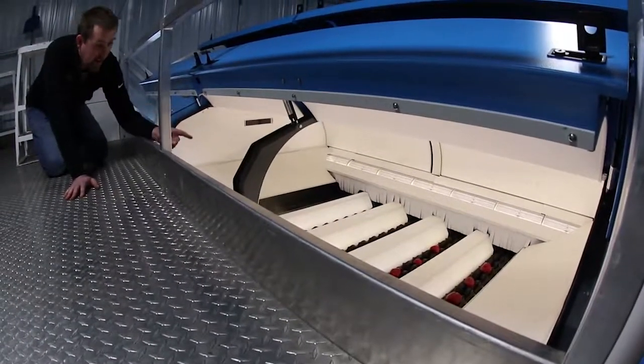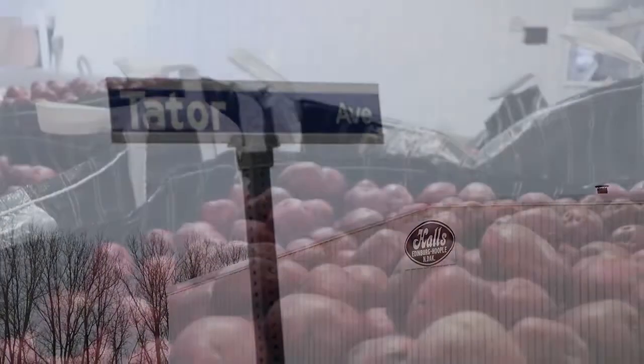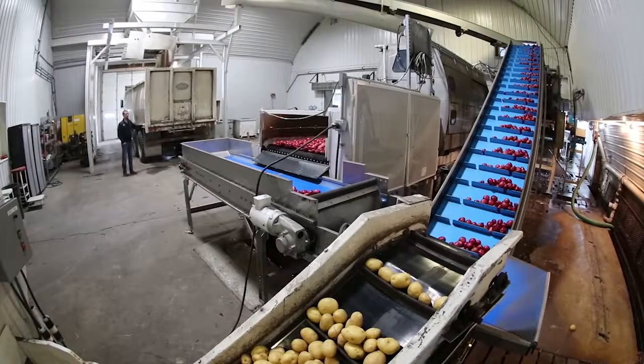I think the big thing is they're gentle on product. The Hall family of Hoople, North Dakota has been in the commercial potato business since the 1930s. The extended family today with seven partners from two generations farms 6,500 acres. Roughly 1,500 acres of that is red and yellow potatoes for the fresh market.